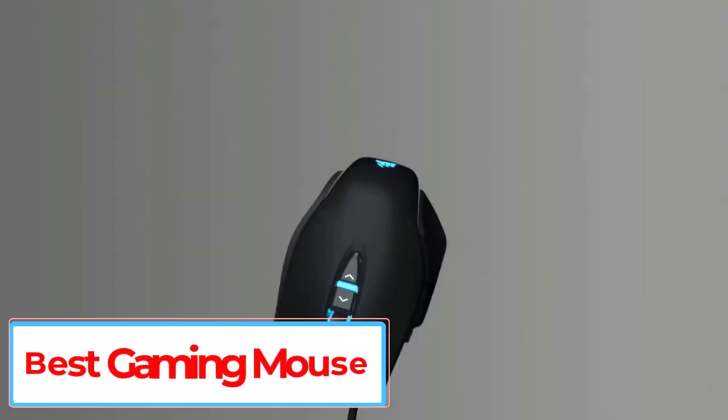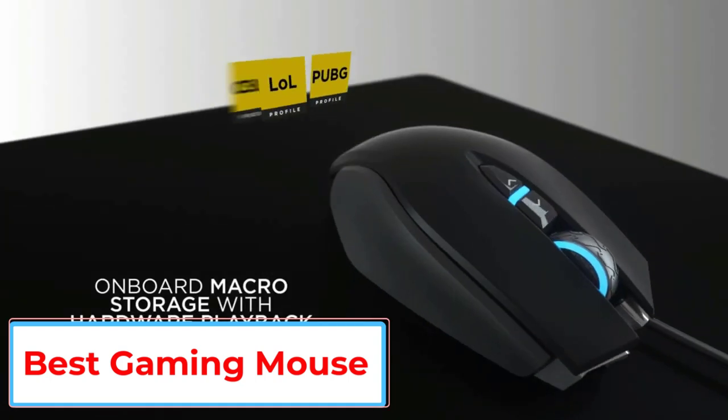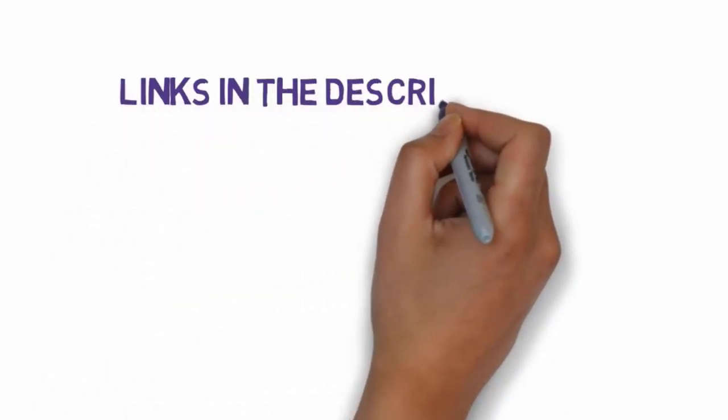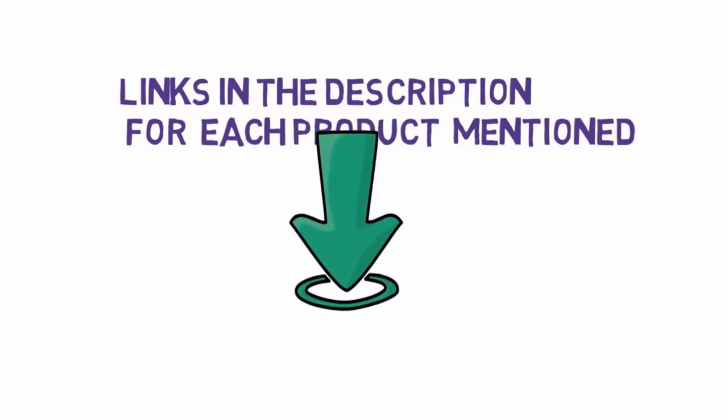Are you looking for the best gaming mouse? In this video we will look at some of the 5 best gaming mice on the market. Before we get started, we have included links in the description, so make sure you check those out to see which one is in your budget range.